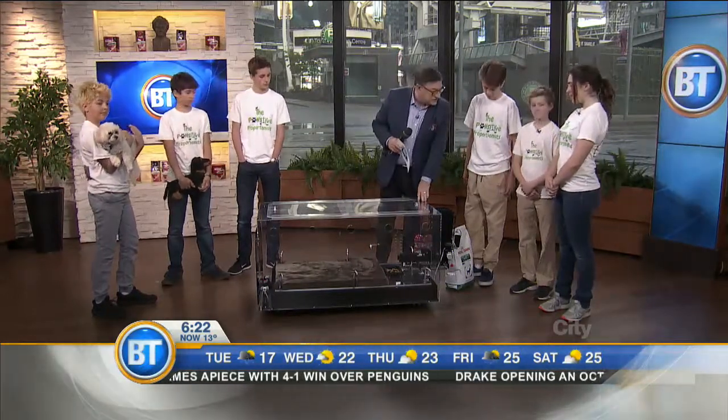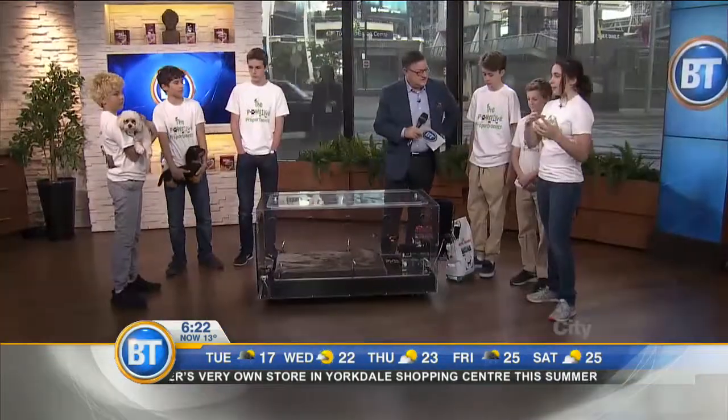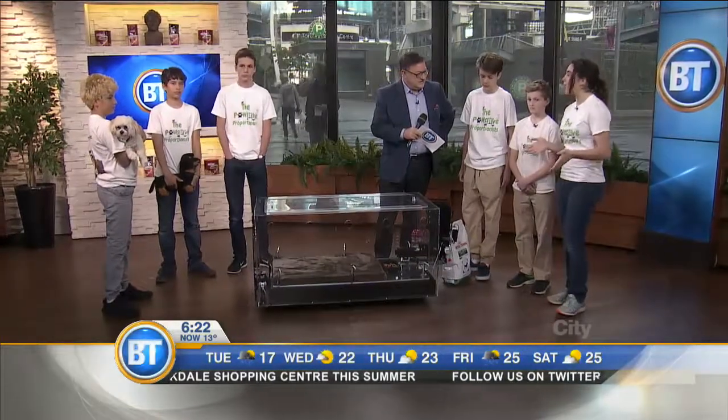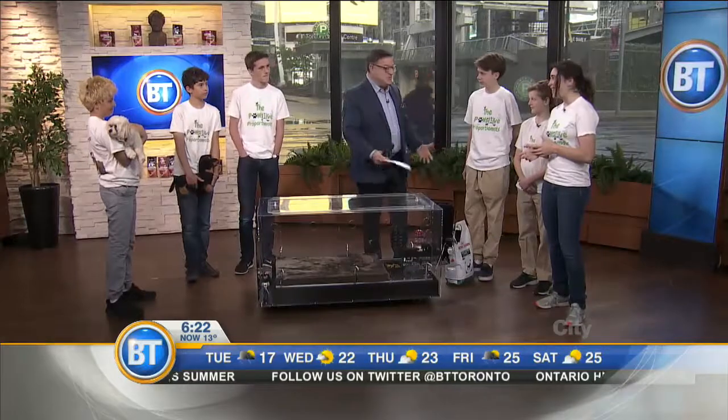What's the idea of this contraption here, Elizabeth? Well, the idea of our feeder is to get dogs to be really healthy. So we surveyed dog owners in our community because a lot of people have dogs in Toronto. In the Beaches? Yes. You're not allowed to live in the Beaches unless you have a dog — it's a rule.